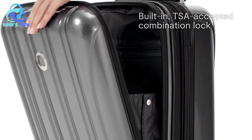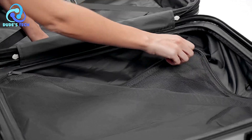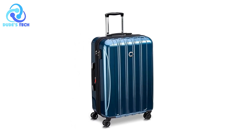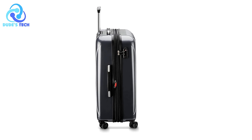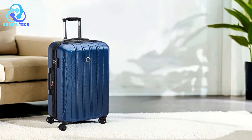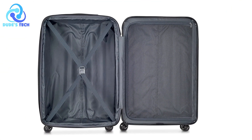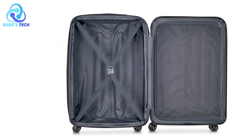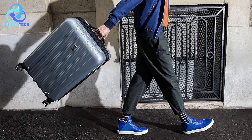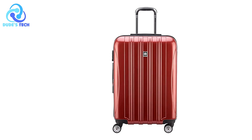TSA-approved lock for security. The integrated three-dial TSA-approved combination lock ensures that your belongings remain safe while complying with airport security standards. This is particularly important for travelers who check their luggage and want peace of mind. Expandable design. The Delcy Paris Helium Aero can expand up to two inches, perfect for those who return from travels with more than they left with. Soft-touch top and side carry handles make it easy to lift the suitcase, especially when loading into a car or onto an airport conveyor belt.